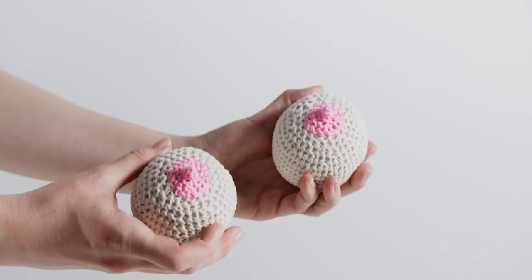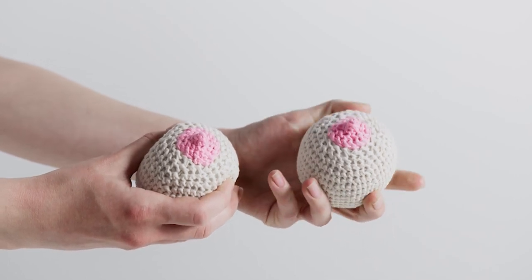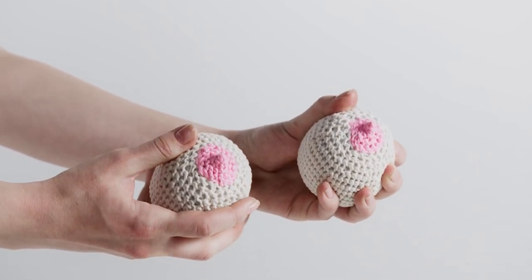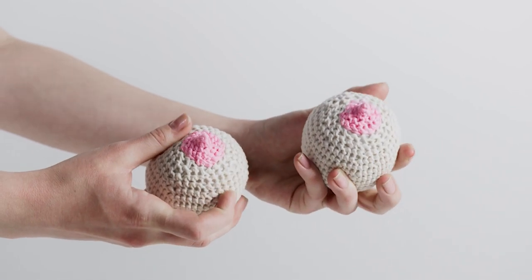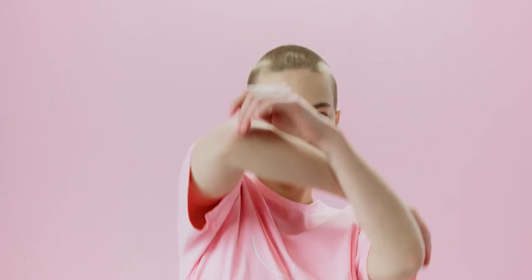Characteristics of Benign Breast Lumps. Benign breast lumps often have specific characteristics that differentiate them from malignant ones. Smooth and Round: benign lumps are typically smooth and round with well-defined edges. Moveable: they often move slightly when you press on them, unlike cancerous lumps, which tend to be fixed in place. Tender or Painless: some benign lumps can be tender, especially before your menstrual cycle, while others may be painless. Consistent in Size: benign lumps usually remain the same size or grow slowly over time.